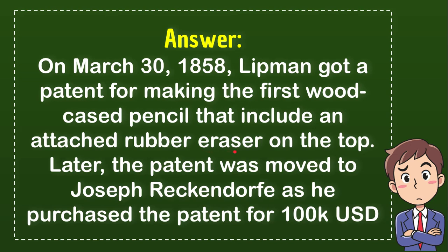He owned the patent at the time because he was the inventor of that pencil with eraser. Later, the patent was transferred to Joseph Reckendorf, as he purchased the patent for 100,000 US dollars — which was a crazily big amount of money in 1858.